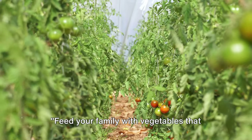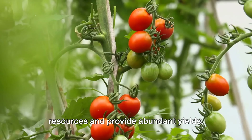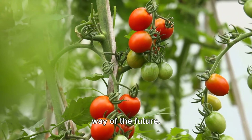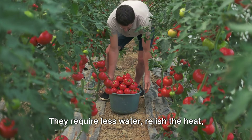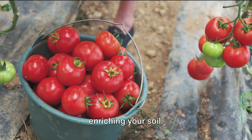Feed your family with vegetables that love the sun. Tomatoes, peppers, and squash need fewer resources and provide abundant yields. Heat-tolerant edibles like these are the way of the future. They require less water, relish the heat, and offer a bountiful harvest, all while enriching your soil.